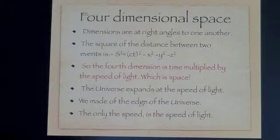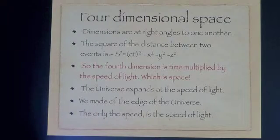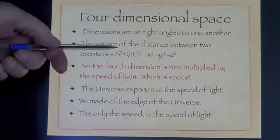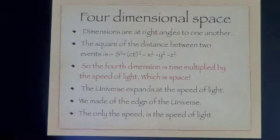All our particles are made at the edge of the universe. There's only one speed and that's the speed of light. As you change direction, so the direction in which you measure speed changes with you. Relative velocity is something moving in a different direction through four-dimensional spacetime than you are.